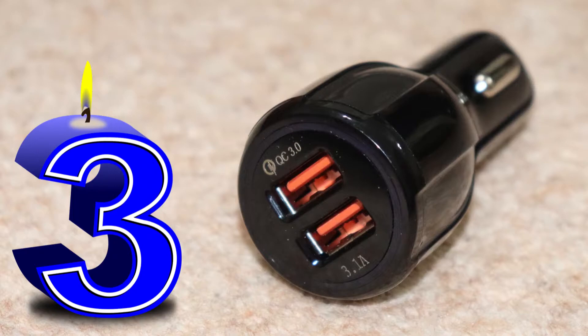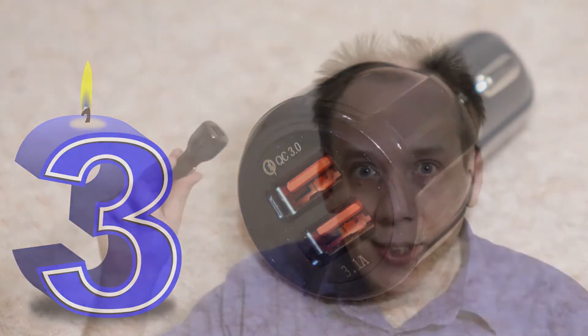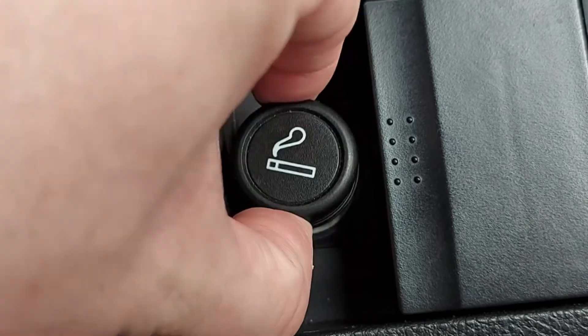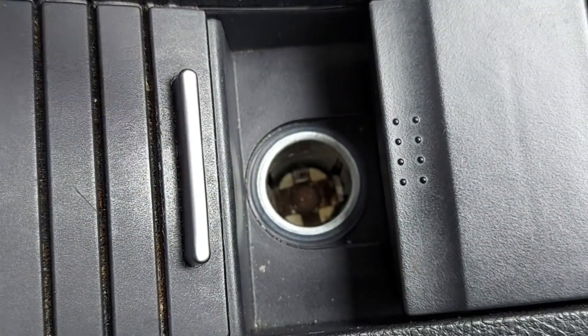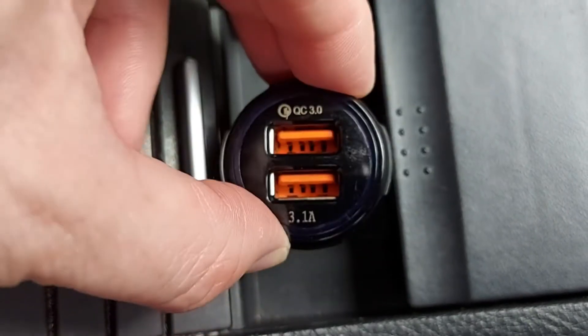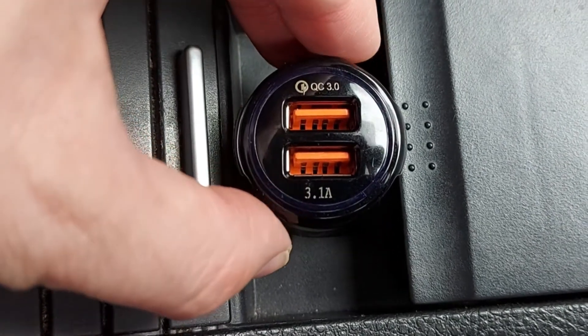Best Car Gadget 3: Charger. This device adds extra USB ports to your car. You can then charge more phones, sat navs, tablets, or whatever. Simply plug it into the car's cigarette lighter like this. And that's it.